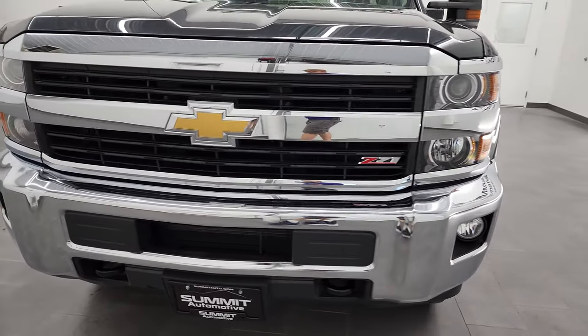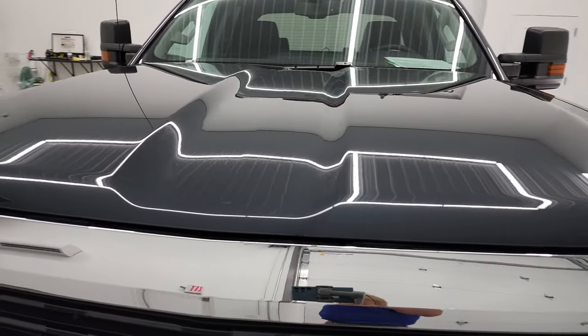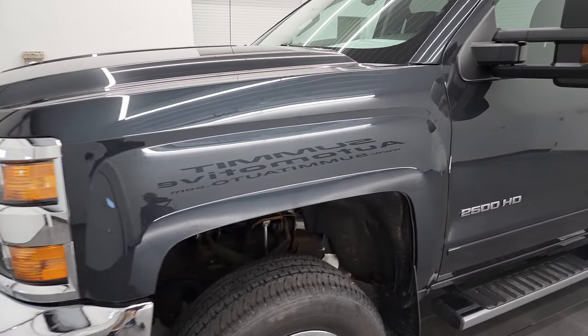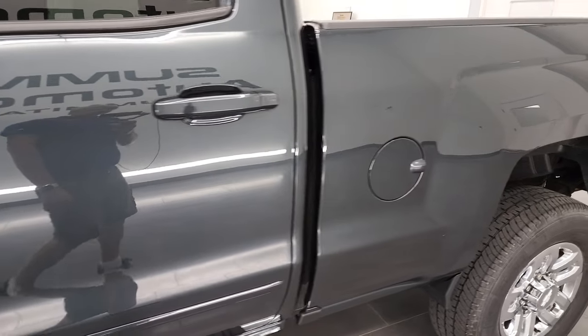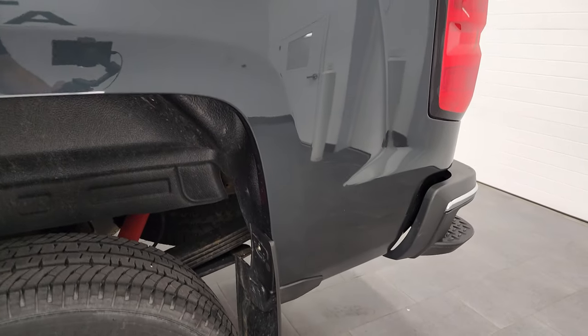I'm going to go all the way around in this video — inside, underneath, start it up and take a look under the hood. Graphite metallic is the color and I shoot all my videos in 4K, so if you have HD capabilities on your computer, tablet, smartphone or television, I highly recommend turning them on right now because it is your best way to check out the quality, condition, options and cleanliness of the vehicle before seeing it in person.